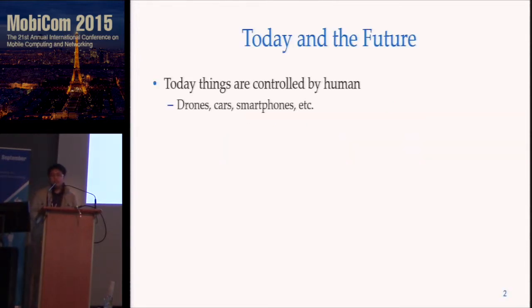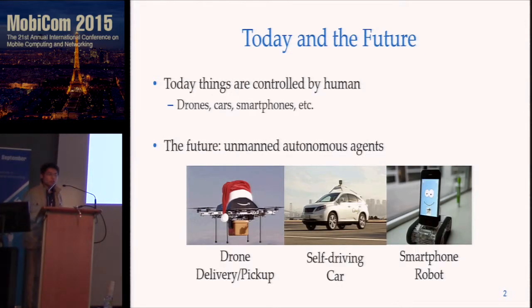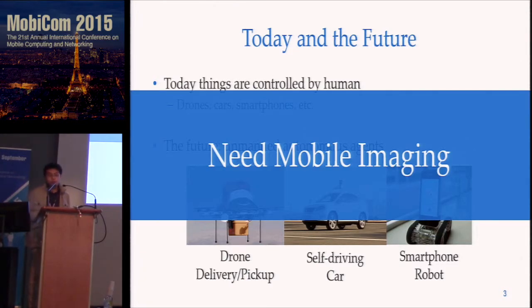Today, people control devices. We command drones to fly, we steer the wheel to drive. In the near future, these devices are going to be autonomous. Drones will deliver packages on their own, cars are self-driving, and smartphones can become robots. To be autonomous, these devices need to map or visualize the surroundings, and to do so, they need mobile imaging.